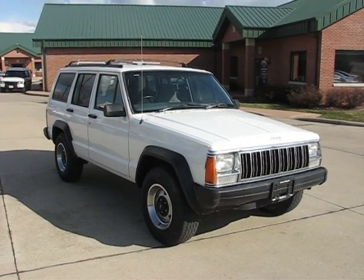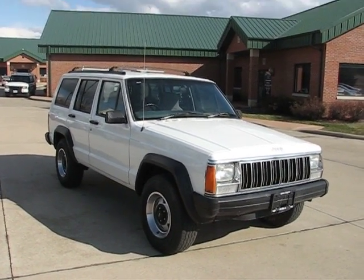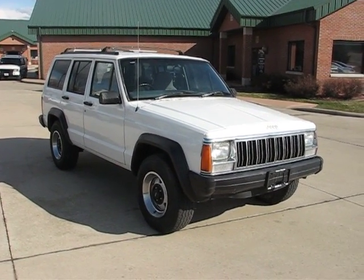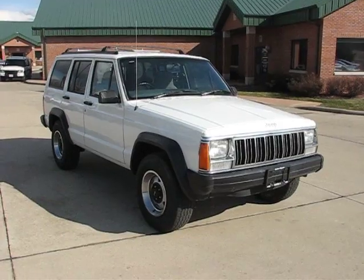Good afternoon, all you mail carriers. I'm Alex with Postal Pete, and you are looking at our new, almost new-looking 1996 Jeep Cherokee Sport right-hand drive.